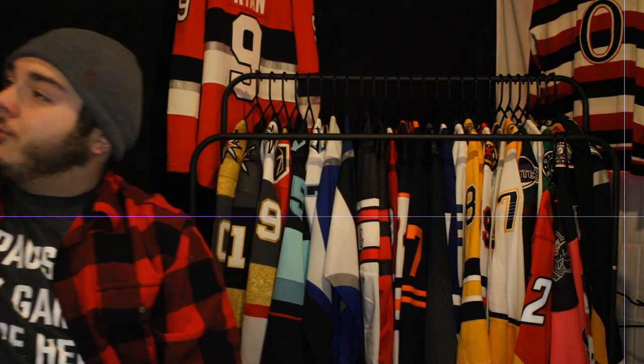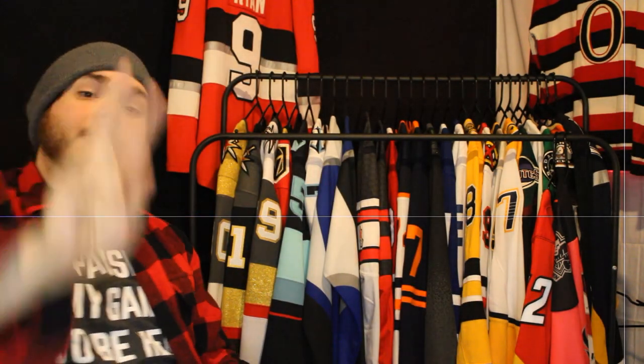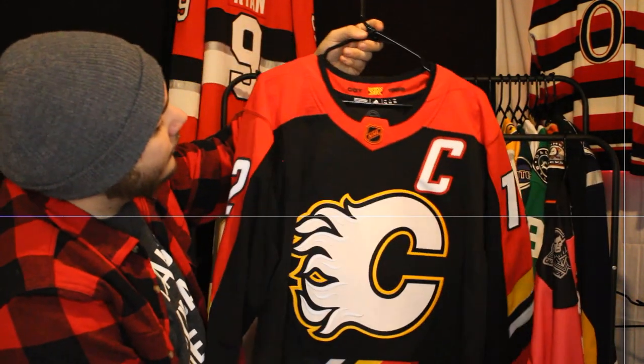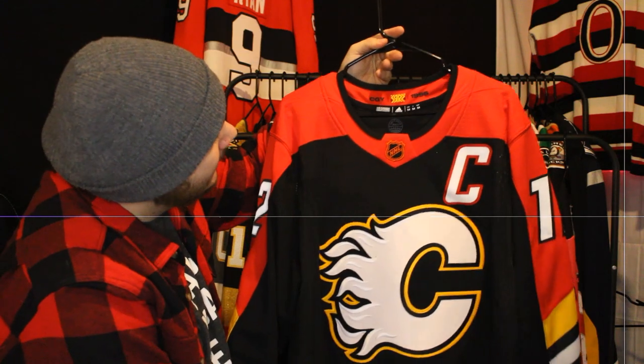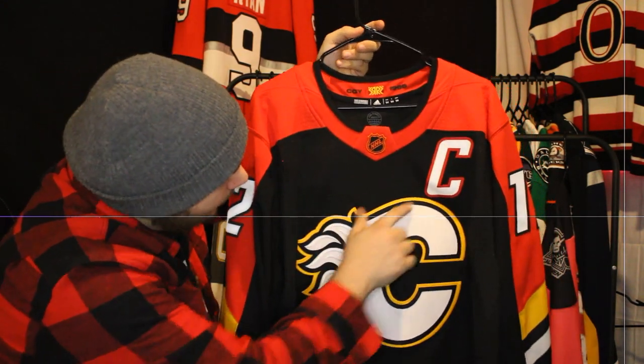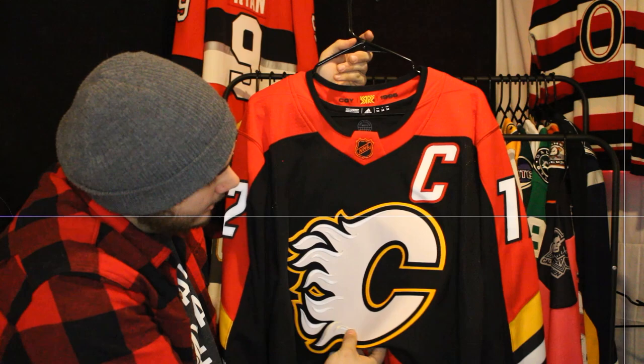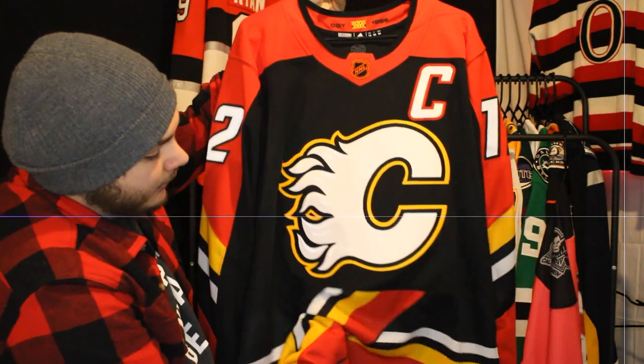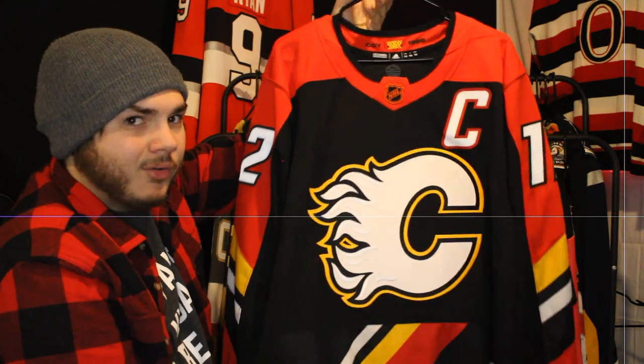Moving on, the next two newest ones. Another Reverse Retro — the Calgary Flames podium jersey with the beautiful prime green additions to the design. Absolutely love it. The only thing I don't like is one particular element here, but I can get over that.